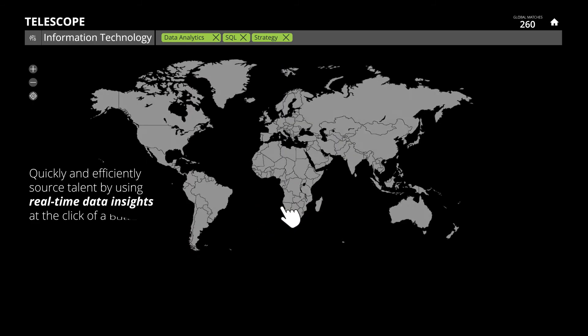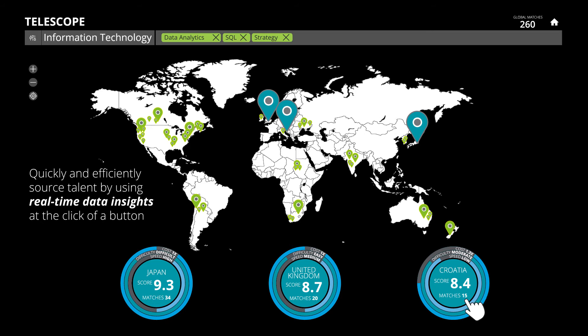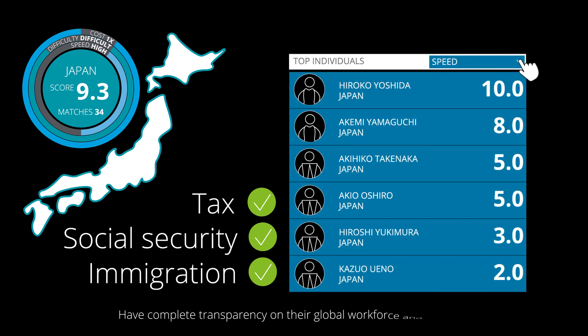Quickly and efficiently source talent by using real-time data insights at the click of a button. Apply Deloitte's tax, social security and immigration logic to illustrate any potential compliance challenges. Have complete transparency on their global workforce and skills profiles.